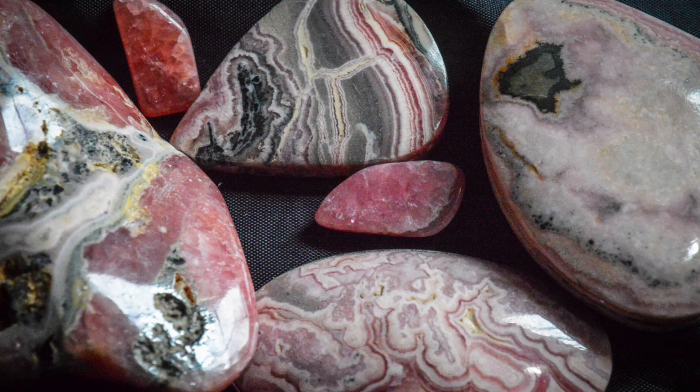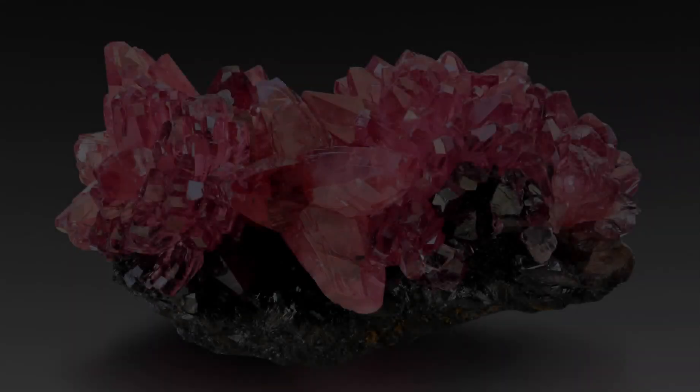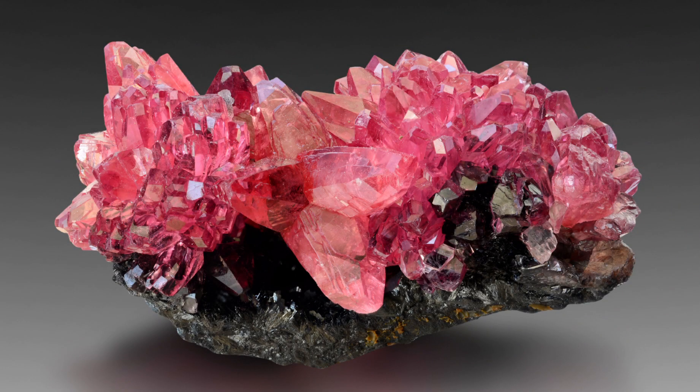In addition to its beauty and unique crystal structure, Rhodochrosite also has some important industrial uses. Some good examples include things like ceramic, glass, and fertiliser. It's also used as a source of manganese — which is what gives it its luminous pink colour — an important element in the production of steel and other various alloys.